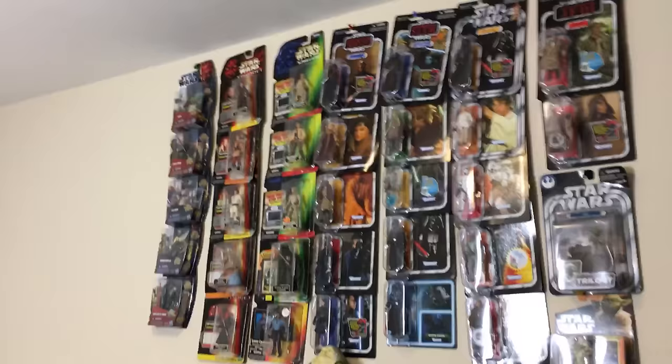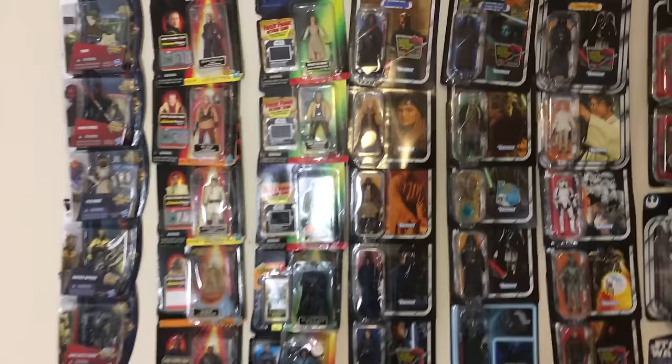We're going to focus on these 4 inch-ish figures. Let me pull up a chair here and stand up so you guys can see better.